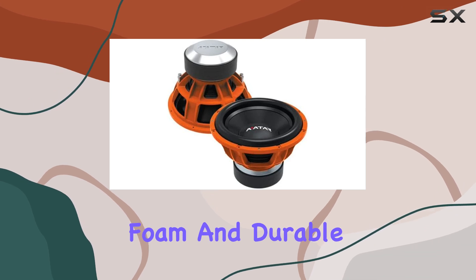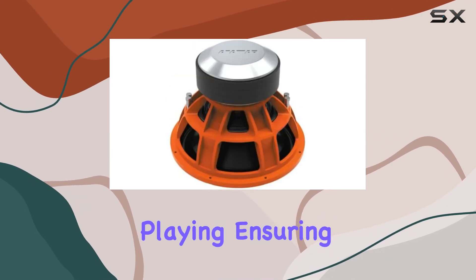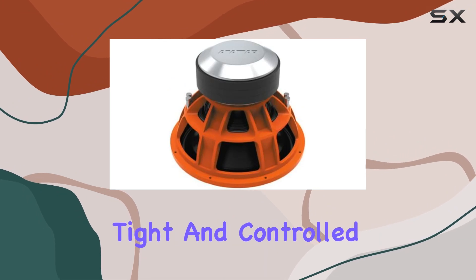The wide long-throw foam and durable rubber edge are designed to withstand the rigors of high-volume playing, ensuring your bass sounds tight and controlled at all times.